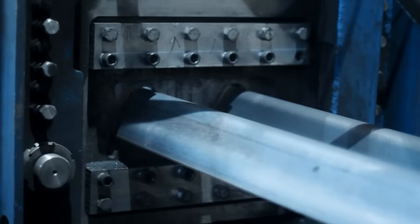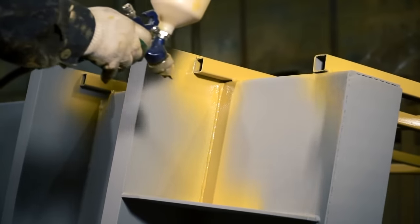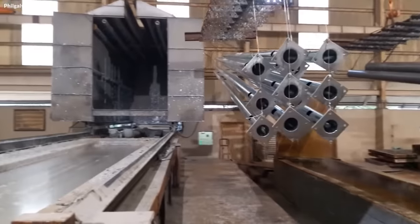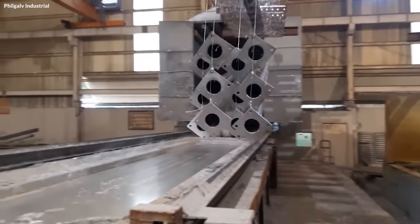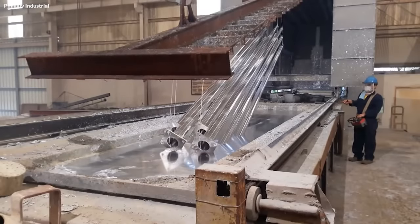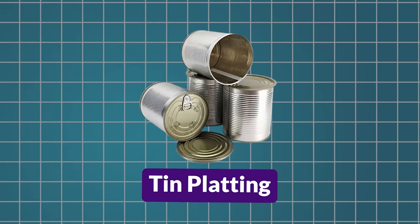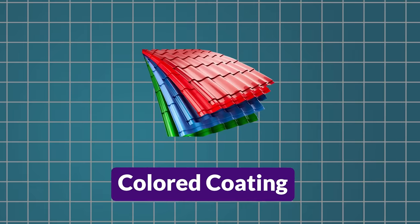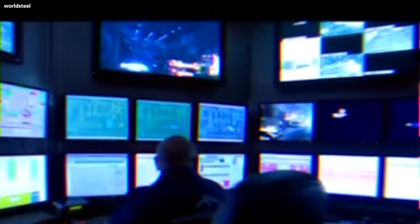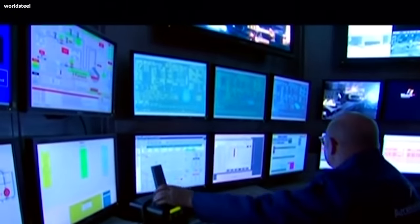Coating is another critical part of the steel manufacturing process. Depending on the intended use of the steel, different coatings are applied for added protection. For instance, galvanizing, which involves coating the steel with a layer of zinc, protects against corrosion. Similarly, tin plating is used for steel intended for food packaging, while color coatings are applied for aesthetic purposes in construction materials.